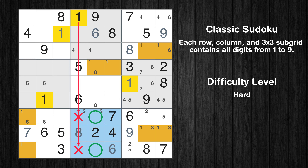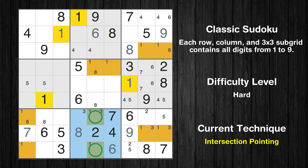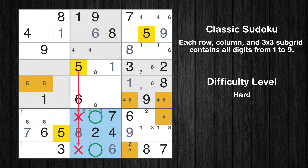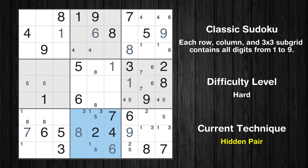Only 2 positions left in the 8th box where value 1 can be placed. There is an intersection with another region: in subgrid 8, value 1 has to be in one of the marked cells, so it cannot be in any other cell in column 5. Only 1 position left in the 5th box where value 1 can be placed. Only 2 positions left in the 8th box where value 5 can be placed. There is a hidden pair in box 8 — candidates 1 and 5 occur in only two cells. We have two candidates and only two cells where they can be placed, so all other candidates can be removed from these two cells.